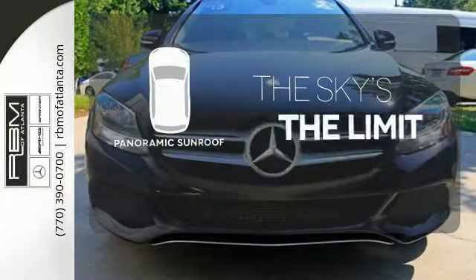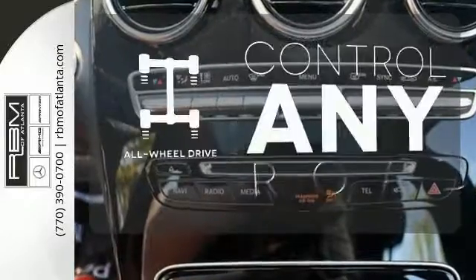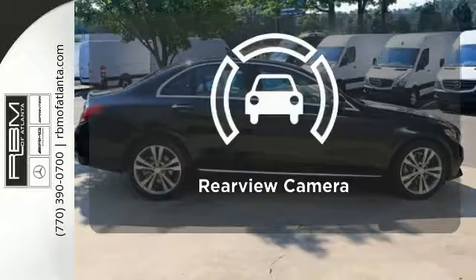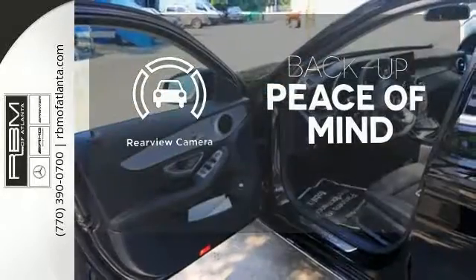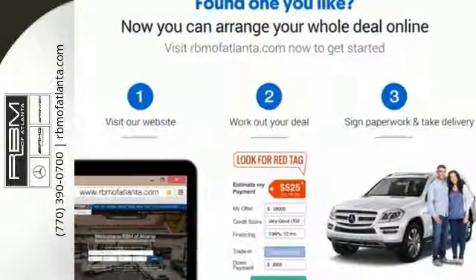Let even more of the outside in with the panoramic sunroof. The all-wheel drive allows you to master any road, any time. Hindsight is 20-20 with a backup camera. Poised for performance, come take this C-Class for a spin today.